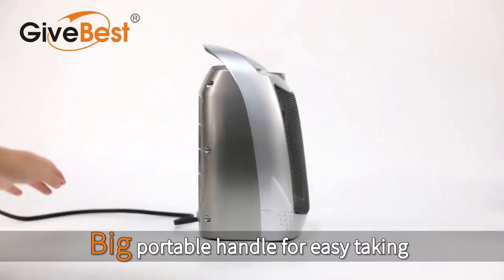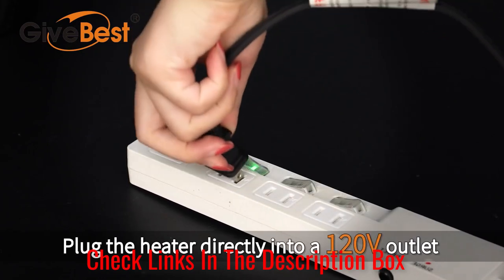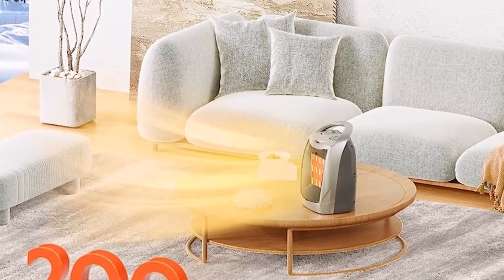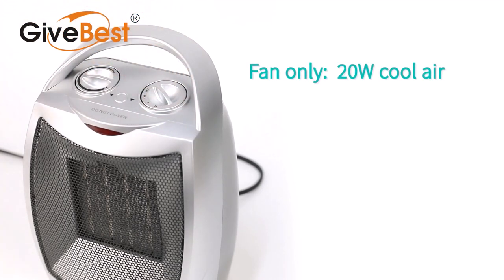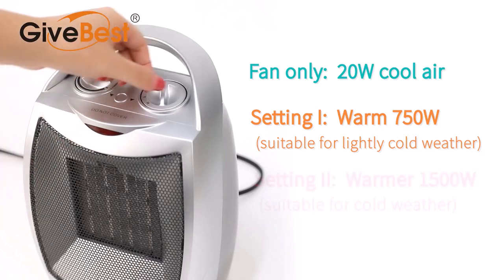Operating this technological marvel is a breeze with intuitive controls. One dial commands power, while another grants access to a spectrum ranging from fan-only mode to 750 watts low heat, and 1,500 watts high heat. Safety takes the forefront, with automatic shut-off upon tipping or overheating, providing peace of mind.